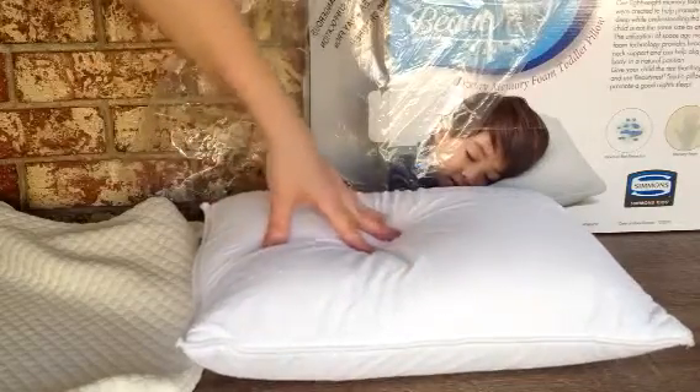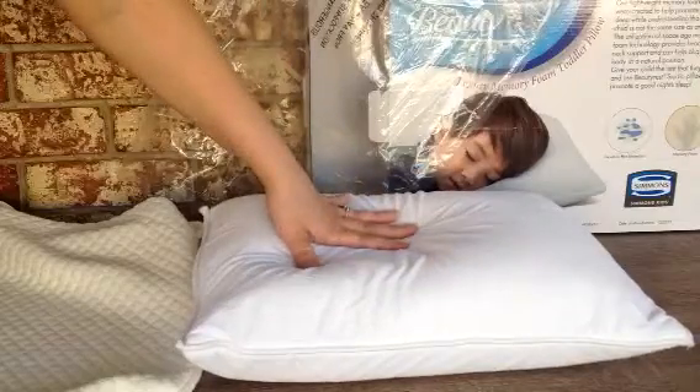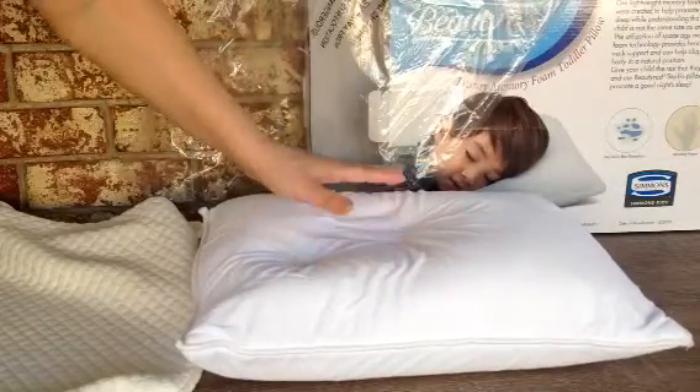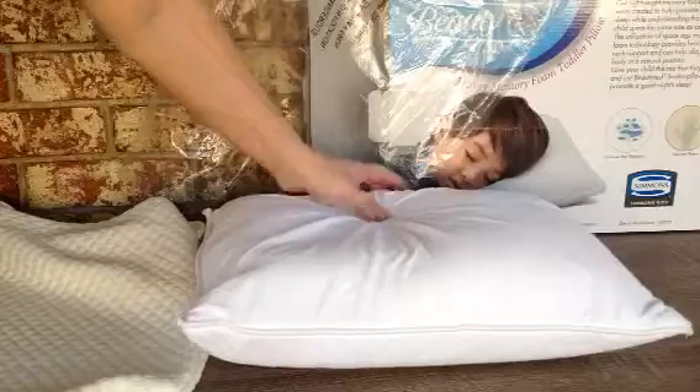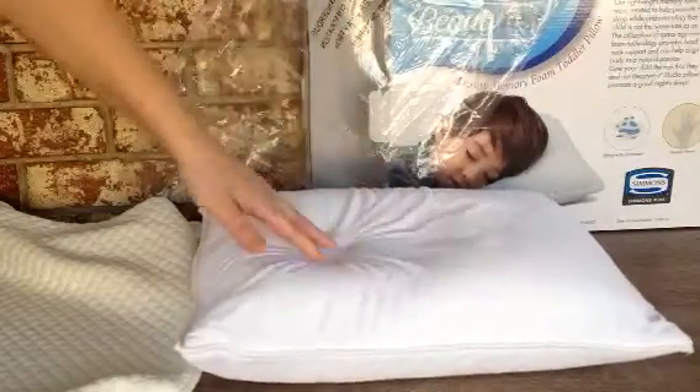I don't see anything that says it's hypoallergenic, so I don't believe it is. It does say moisture band protection and memory foam, which is great.